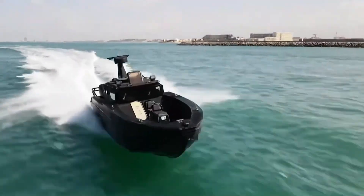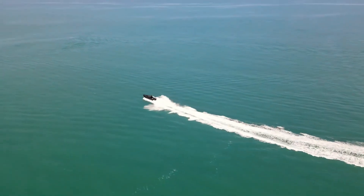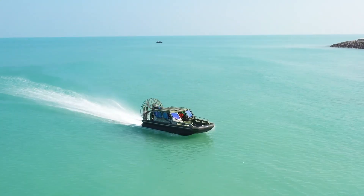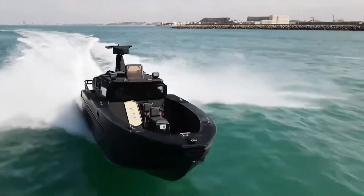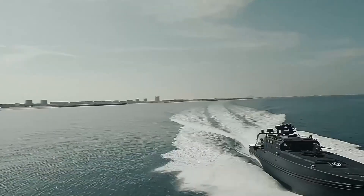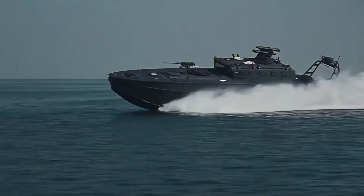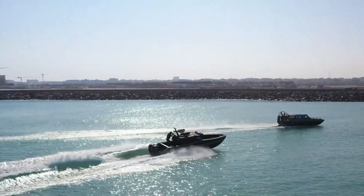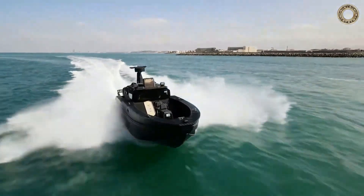Two crew and four passengers ride in safety, shielded by a fully armored monocoque cockpit crafted from ballistic steel with bulletproof windows — its design is all about survival and precision. Despite all that muscle, it's small enough to slide neatly into a standard 12-meter shipping container, meaning easy transport, rapid deployment, and serious flexibility in the field. In a world where speed, safety, and adaptability matter, the Chaser 980 stands ready to lead the charge.